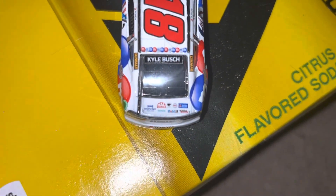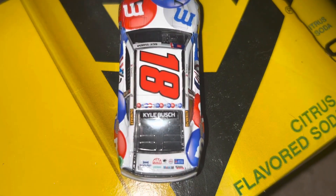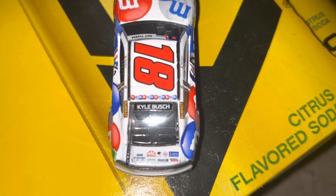On the back here you've got M&M's Toyota number 18. On the trunk lid you've got your sponsors. On the roof you've got the M&M's logo. I love how it's the red, white, and blue M&M's instead of just the standard M&M's.